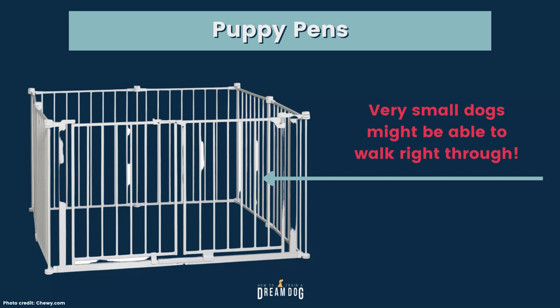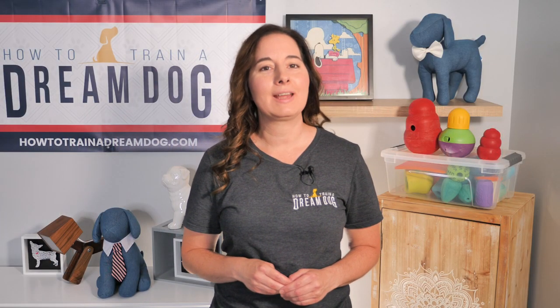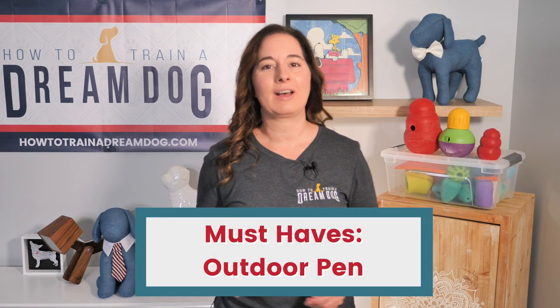The downside I've heard about the pen with the vertical bars is that very small dogs might be able to wiggle their way and walk right through. You might need to put up some thin plywood or a sheet of plastic, or just zip tie something on the outside of the gate. Take some measurements and head to your local hardware store — they should have plenty of options and might even cut it for you. If you need good ideas on how people use gates or pens creatively, this video can help. And just like with crates, that fabric pen is 100% on our NOPE list, for the same reasons.